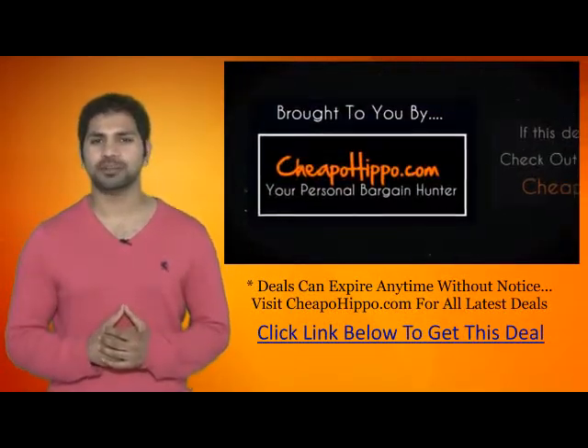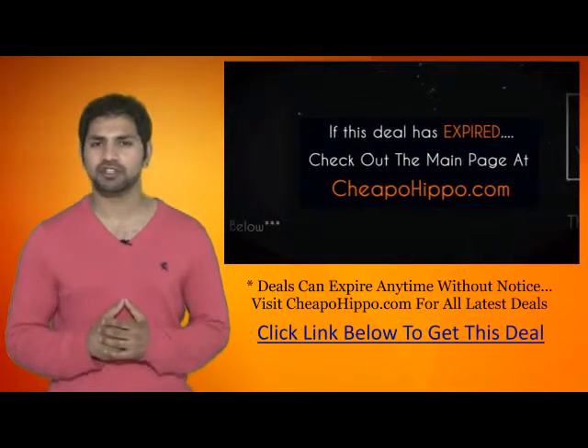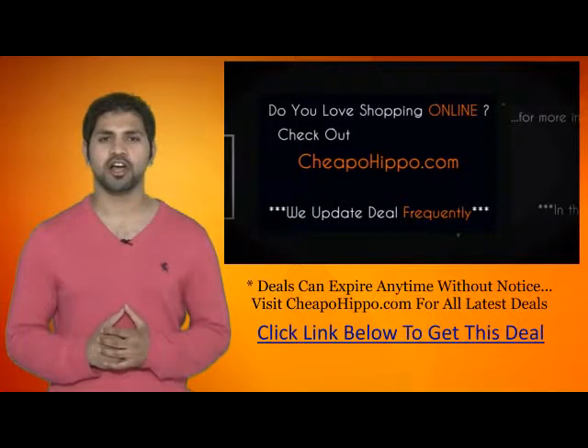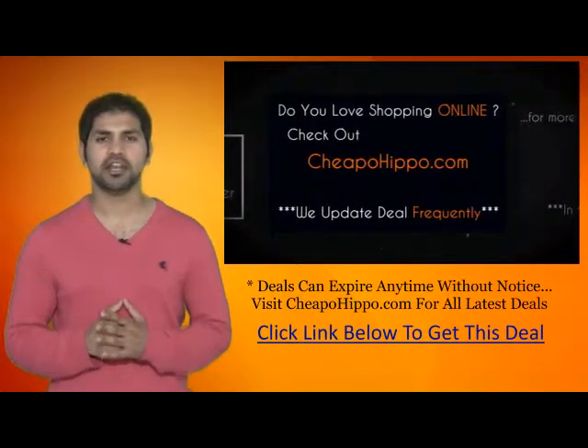That was a hot deal brought to you by CheapoHippo.com. If this deal has expired, be sure to check out the main page at CheapoHippo.com for all the latest deals and coupons. If you love shopping online, be sure to check out CheapoHippo.com every day as we bring you some of the hottest deals on the internet at the lowest prices.